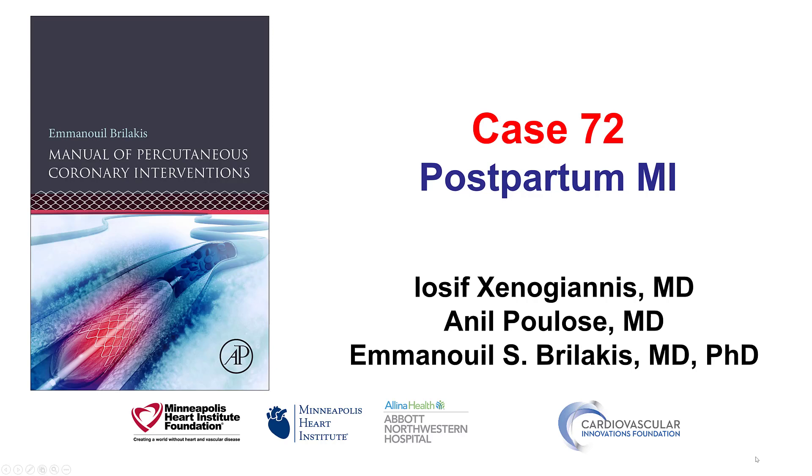Hi, this is Yosif Ksenogiannis, Anil Palos and Manos Brilakis from the Minneapolis Heart Institute and the Cardiovascular Innovations Foundation, presenting case 72 for the Manual of Percutaneous Coronary Interventions.